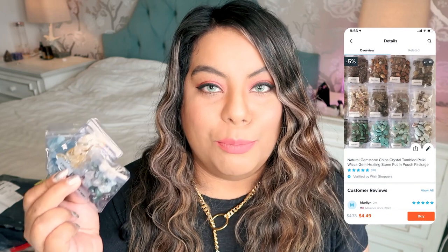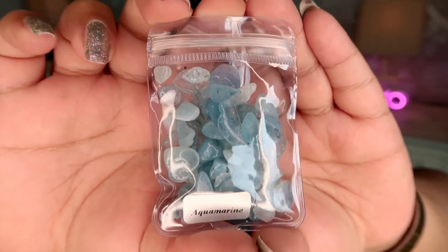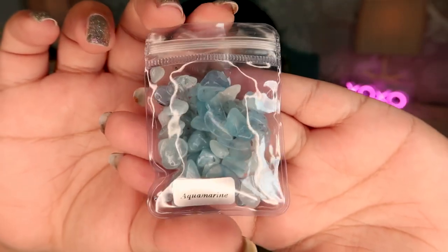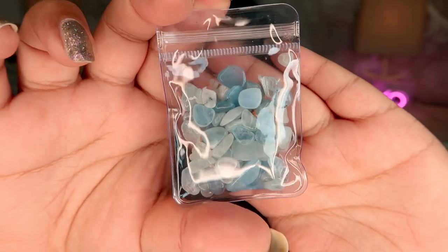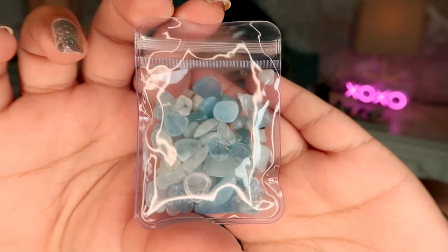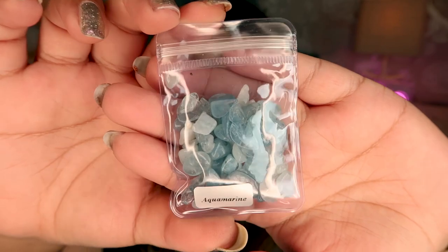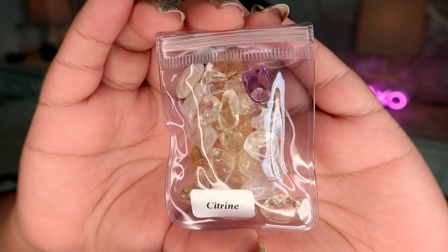The next things I ordered were these three chip bags. I wanted to get some more expensive, easily-faked crystals, so I ordered citrine, aquamarine, and moss agate to see if any of these were fake, heat-treated, or plastic. First up is the aquamarine — this is genuine aquamarine. I can just tell by the quality. The lighter pieces are lower quality, the darker pieces are higher quality, but overall this is all genuine crystal.